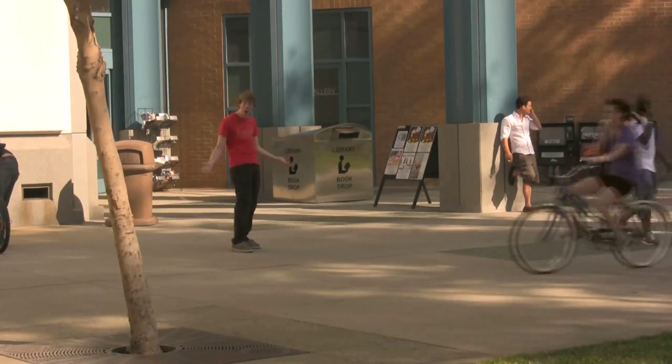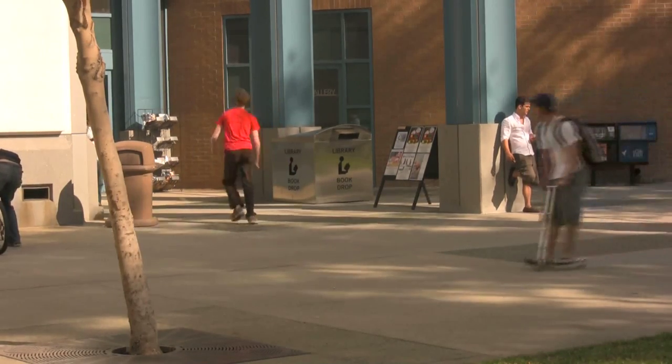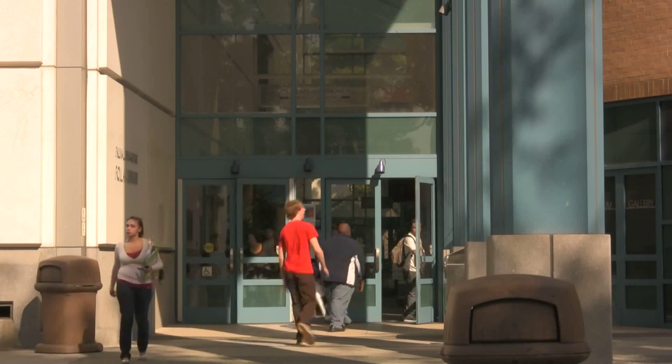Well now there is! At the Cal State Fullerton Pollock Library, borrowing a laptop is as easy as 1, 2, 3!